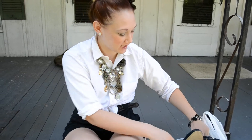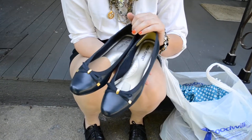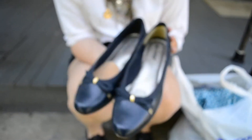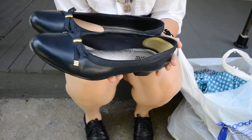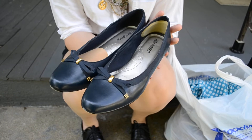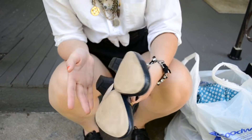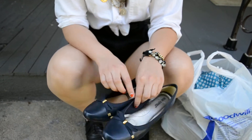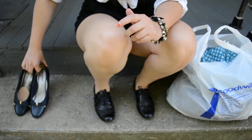First off, I got these awesome ribbon kitten heel shoes. They're navy blue and they have little gold hardware and I just adored them. They kind of reminded me of something that Melissa from the Fashion Citizen would wear, which is probably what drew me to them. I just thought they were awesome for fall — they'd look good with shorts or pants or anything. And those were $3.